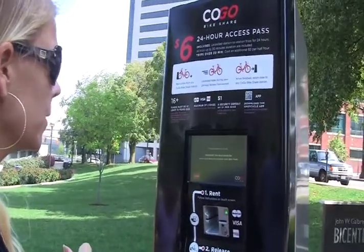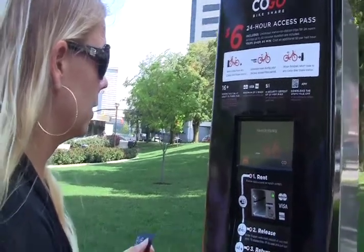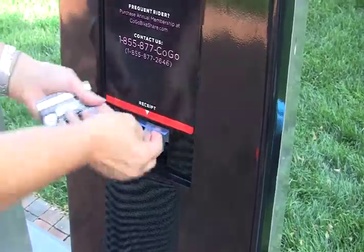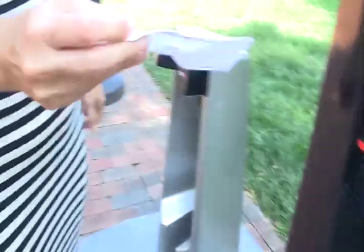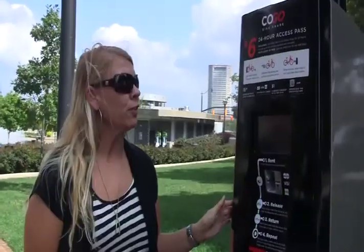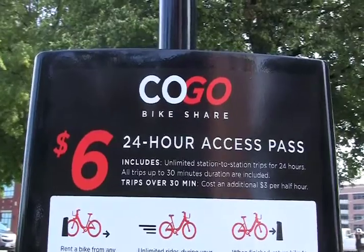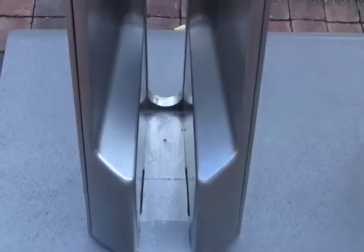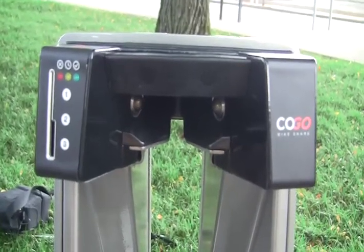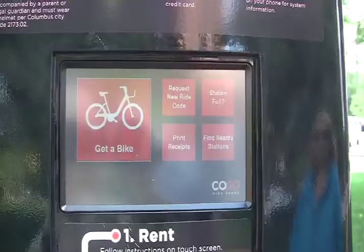I'm going to request a new ride. There is a code on my receipt that I will punch in to get the bike — it's also on the screen. To get access for all 24 hours, you have to take out the bikes in 30-minute increments. If you do not return your bike in 30 minutes, they will charge you an additional $3 per half hour that you go over the 30-minute period.